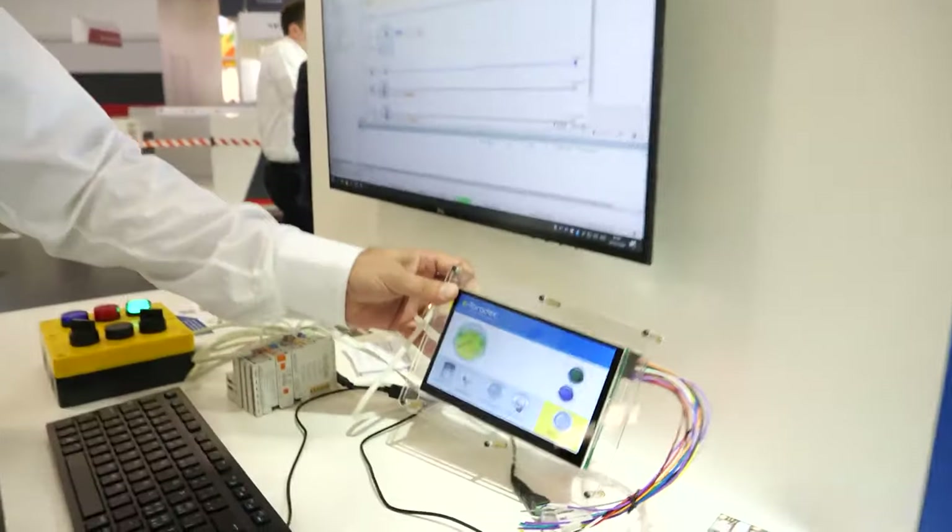Hello, my name is Roland Wagner. I'm from the COTSYS group and I'm happy to be here at the Toradex booth where the colleagues from Toradex